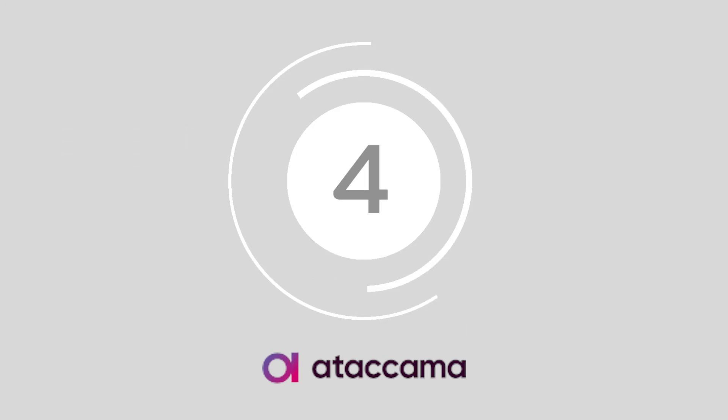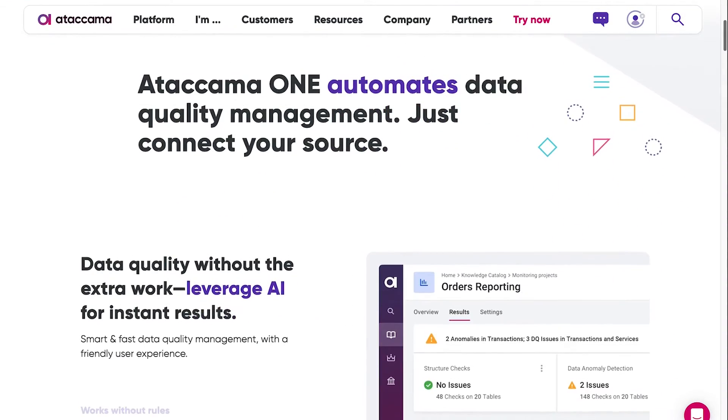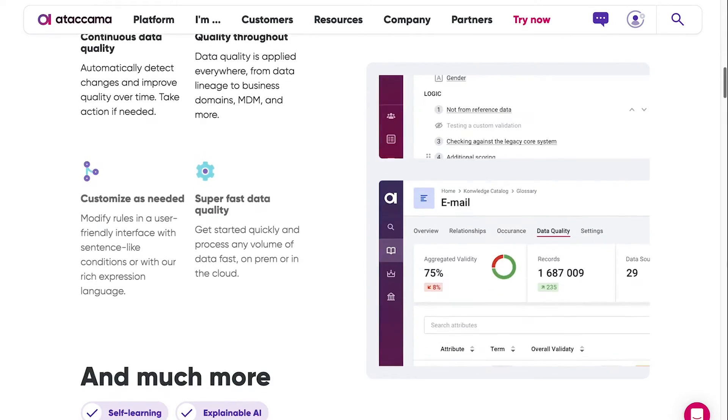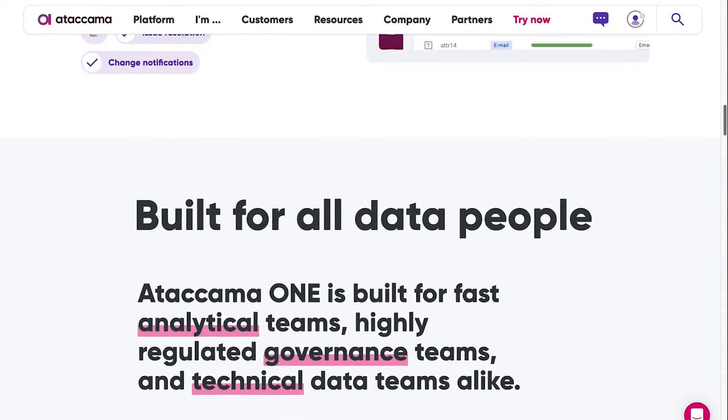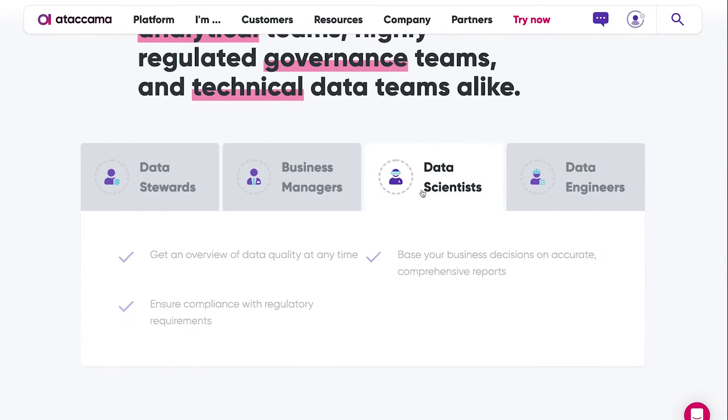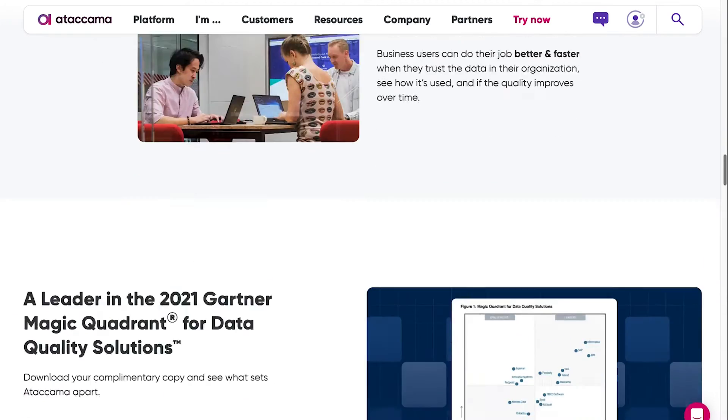At number 4, we have Ataccama One. Ataccama One helps business leaders and data specialists to understand the state of information within the business ecosystem before validating and improving data stores. You can also use the system to prevent bad data from entering your landscape and continuously monitor data quality.